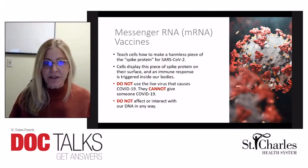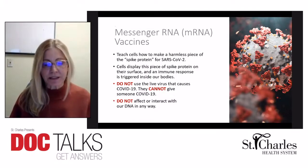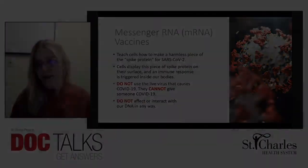They do not use the live virus that causes COVID-19, so they cannot give you COVID-19. They also do not affect our DNA in any way because they do not enter the nucleus of the cell.